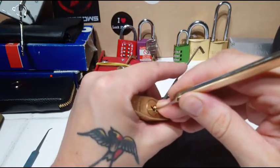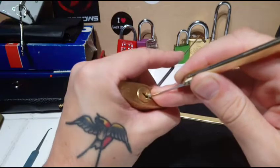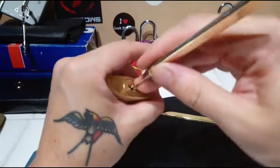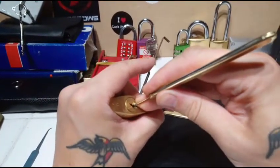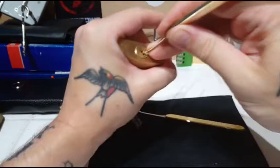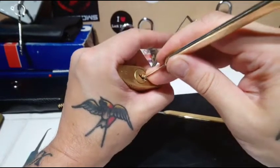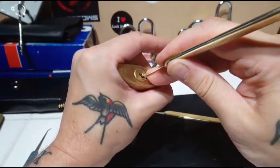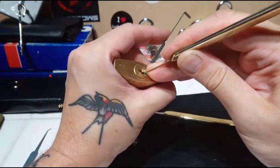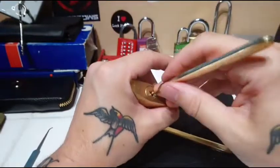Are we gonna get in this little bugger? I've over-set that. Oh, we're in a false set — got one more to get somewhere. I think locks are like deer in the headlights — as soon as the camera comes on they just freeze up. You can pop this open all day long until you get a camera on it.